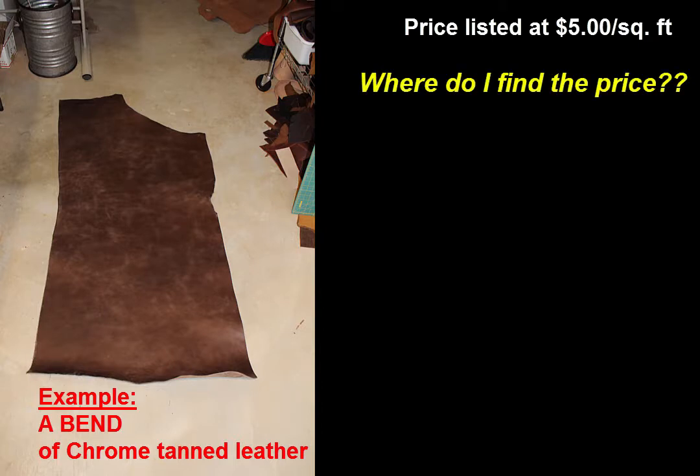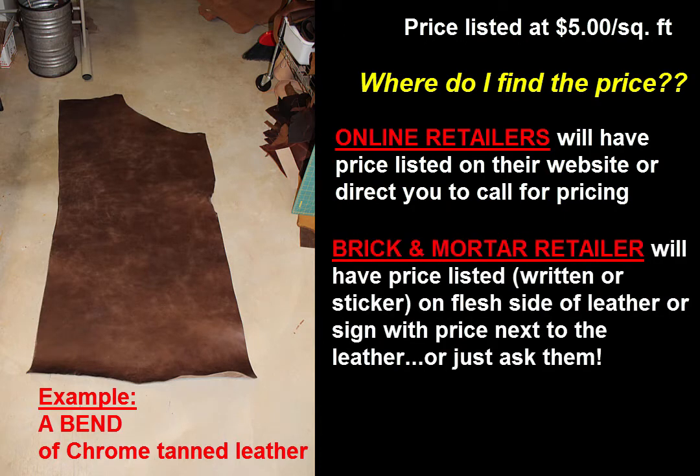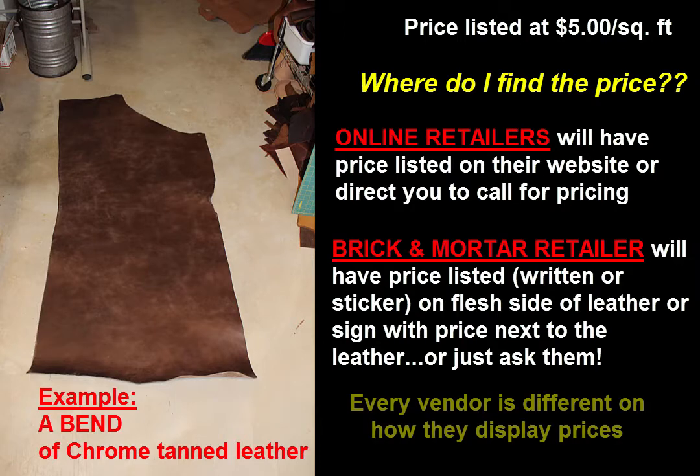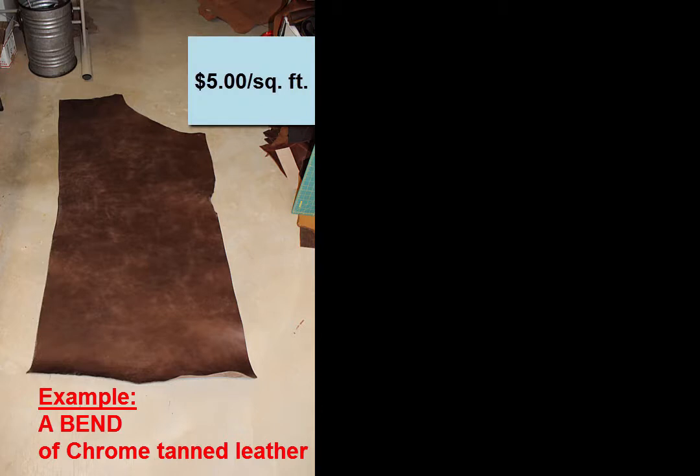Where are you going to find the price listed? If you're shopping online, they'll have it listed or direct you to contact them for pricing. If you're at a brick and mortar location, sometimes they'll have a sticker on each side with the price per square foot, or maybe a sign posted next to the leather indicating the price. And sometimes you have to ask the vendor for the price. Each vendor varies in how they display pricing. For this example, the vendor has the price of $5 per square foot displayed on a sign next to the leather.